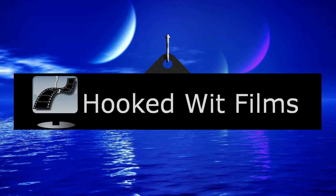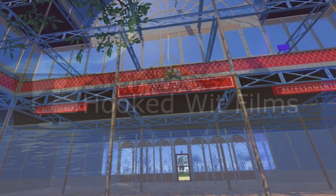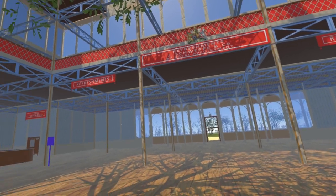Welcome to my video update on the development progress for the Steam VR simulation of the 1851 Great Exhibition. We start this update in the main refreshment court in the north transept.